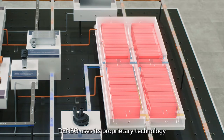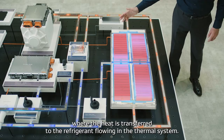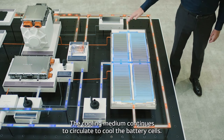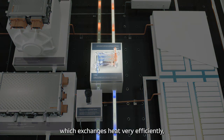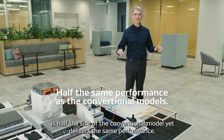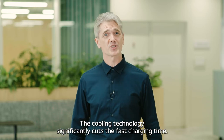DENSO uses its proprietary technology to control the battery temperature by using a cooling medium. The cooling medium recovers the battery's heat and flows through the chiller, where the heat is transferred to the refrigerant flowing in the thermal system. The cooling medium continues to circulate to cool the battery cells. DENSO's chiller, which exchanges heat very efficiently, is half the size of the conventional model yet delivers the same performance. Its small size makes it easier to install, and the cooling technology significantly cuts the fast charging time.